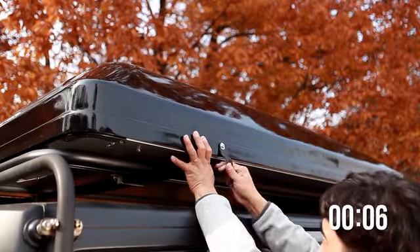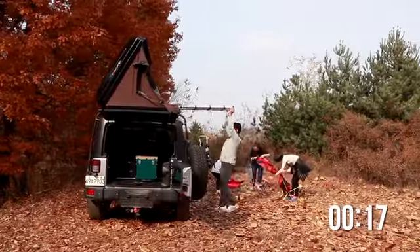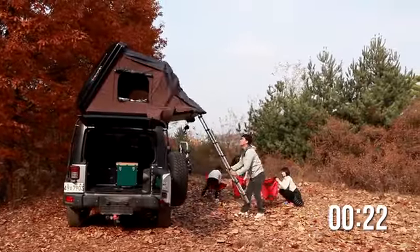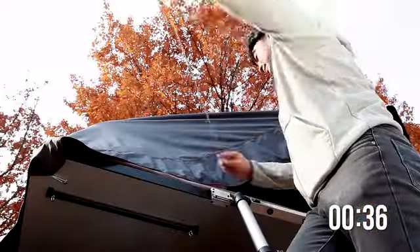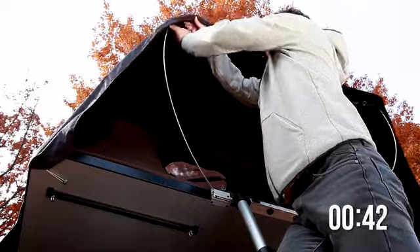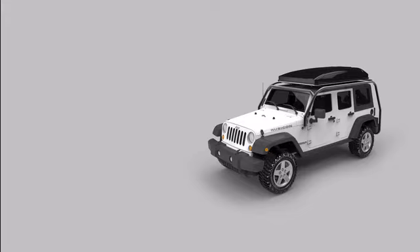We know how difficult and annoying it can be to pitch a tent, open a pop-up trailer or soft-top roof tent, only to have to pack it up the next morning, day after day. The SkyCamp can be set up easily in less than a minute. One person can open it on his or her own, and closing it is just as simple.